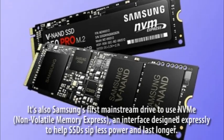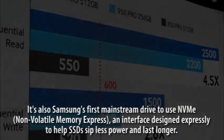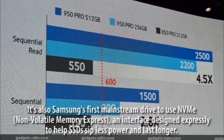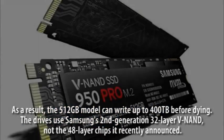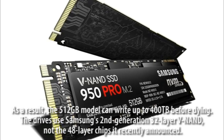It's also Samsung's first mainstream drive to use NVMe — non-volatile memory express — an interface designed expressly to help SSDs sip less power and last longer. As a result, the 512GB model can write up to 400TB before dying.